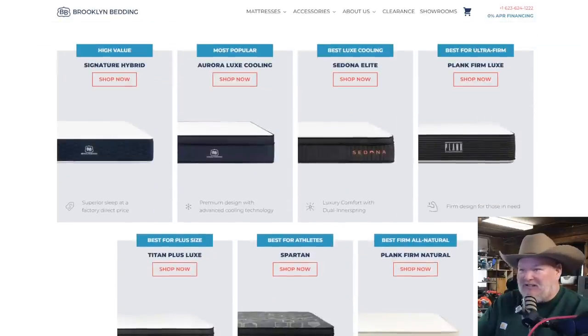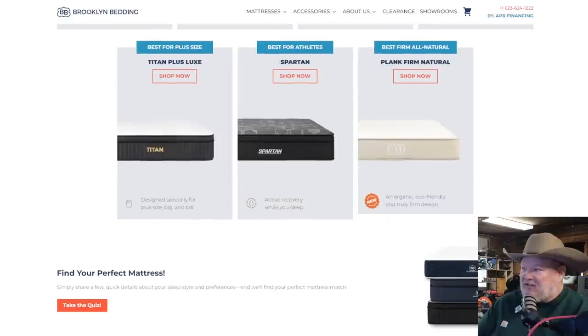They've got a whole bunch of different styles. The Signature Hybrid is their base level one. The Aurora Lux — this is what we have in our RV, and I'll tell you, it changes RV camping entirely. I almost feel guilty sleeping on it. The Sedona Lite, nice luxury comfort, dual innerspring. The Plank Firm is two-sided — you can flip it to change the firmness. The Titan is designed specifically for plus size, big and tall folks. That's the one we have at home. It's going to get the most use and abuse and it holds up. The Spartan is for active recovery while you sleep. And they have the Plank Firm Natural if you're into that.